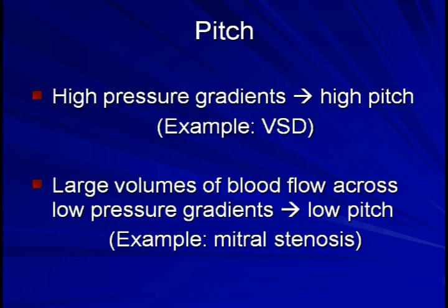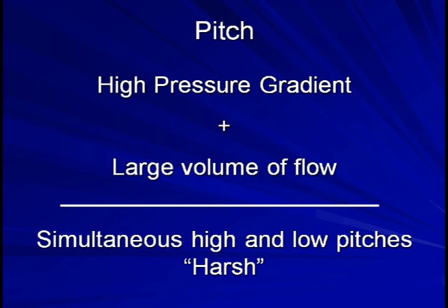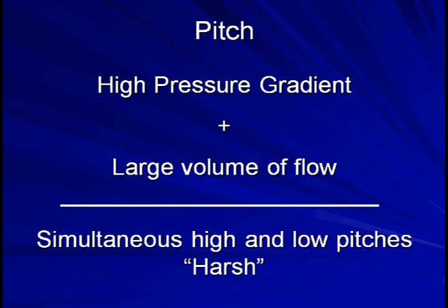In the situation where there is both a high pressure gradient and a large volume of flow, high and low pitches are produced simultaneously. This will create a subjectively serious sounding murmur, which is frequently termed harsh. It most often occurs in the setting of moderate to severe aortic stenosis.